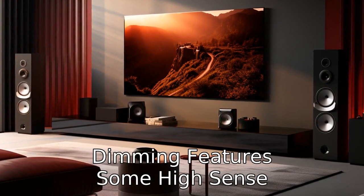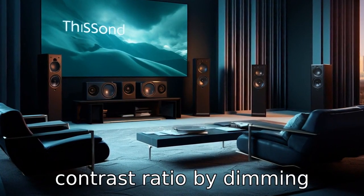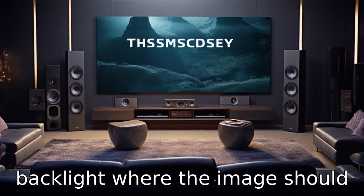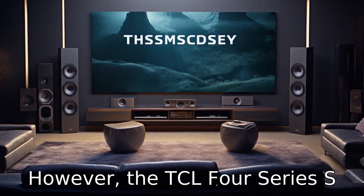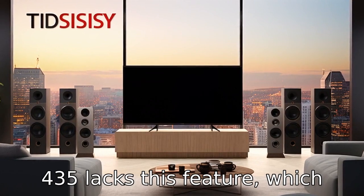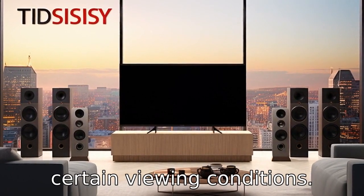Difference 3: Local dimming features. Some Hisense TVs may come with local dimming technology, which enhances the contrast ratio by dimming certain segments of the LED backlight where the image should display black, thereby improving the overall picture quality. However, the TCL 4 Series S435 lacks this feature, which might result in less impressive black levels and contrast in certain viewing conditions.